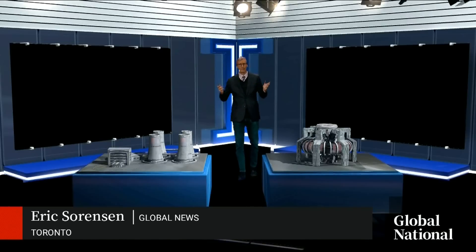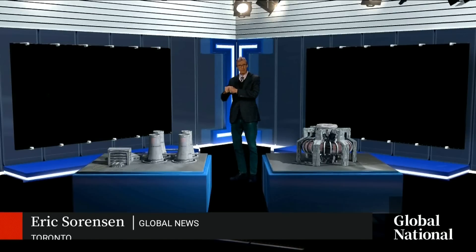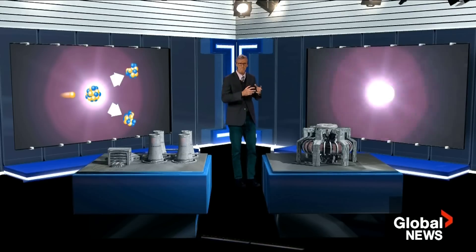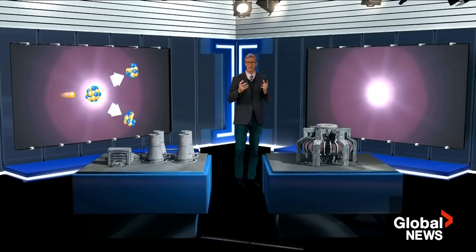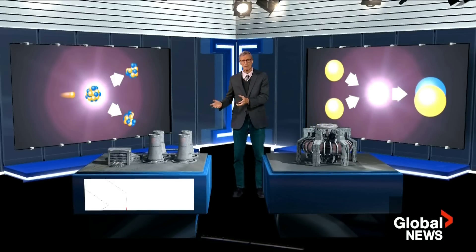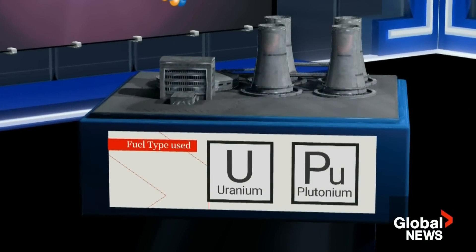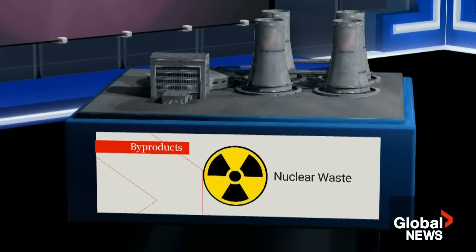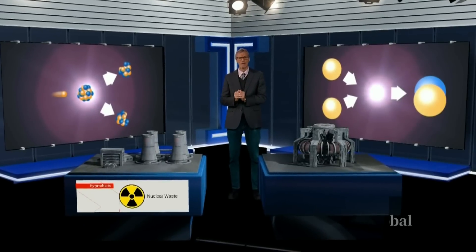For about 75 years, the world has harnessed nuclear power using fission — energy that comes from splitting atoms. In fusion, atoms are joined, creating bigger atoms, also releasing energy. In fission, heavier atoms are needed, primarily uranium as well as plutonium, which are radioactive. And you're left with used nuclear fuel that remains contaminated for tens of thousands of years.